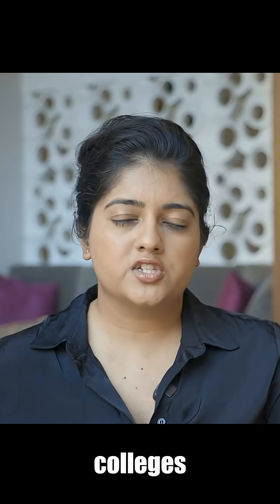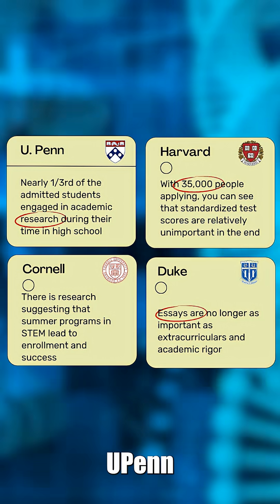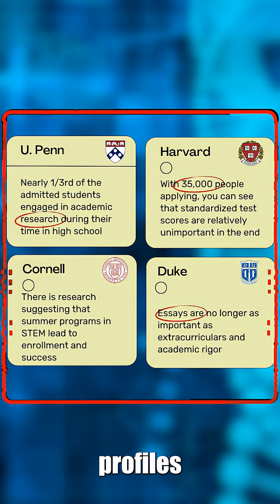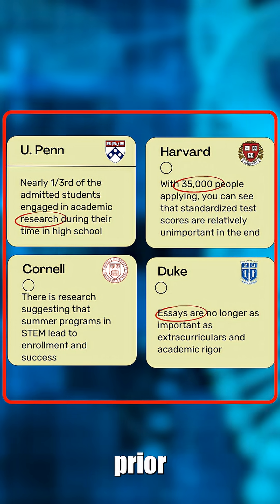In the last few years, so many colleges such as Stanford, Brown University, Dartmouth, Harvard, and UPenn have just outright come and said that they want to see profiles with research. They want to see high school students who've done prior research.